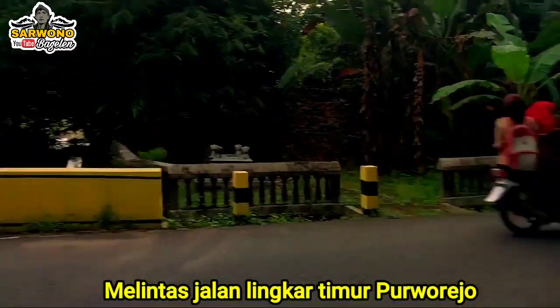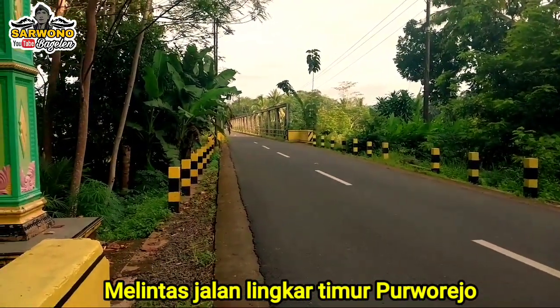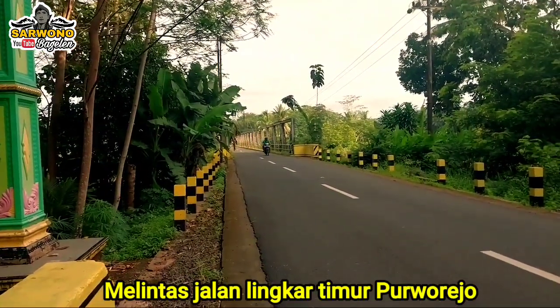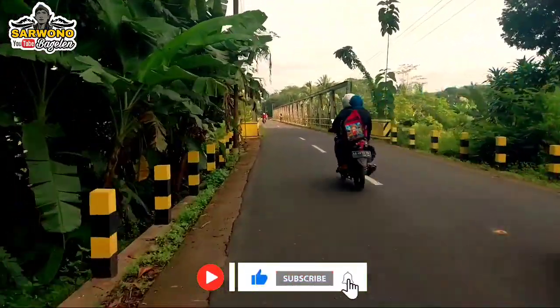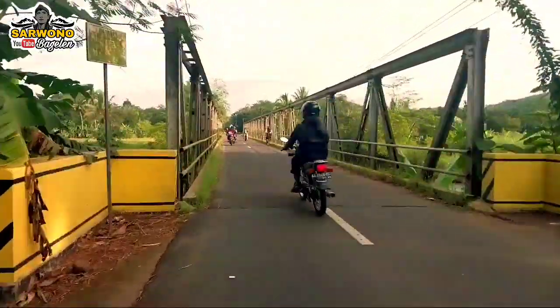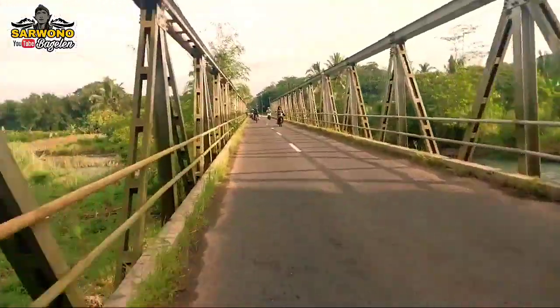Dalam video kali ini, tulur semua, saya berada persis di perbatasan antara desa Kemanuan dengan desa Nganggeng. Perbatasan kecamatan juga, tulur semua — Kecamatan Bagulen dengan Kecamatan Purwodadi. Ini saya dari arah Bagulen menuju arah Cangkleb.